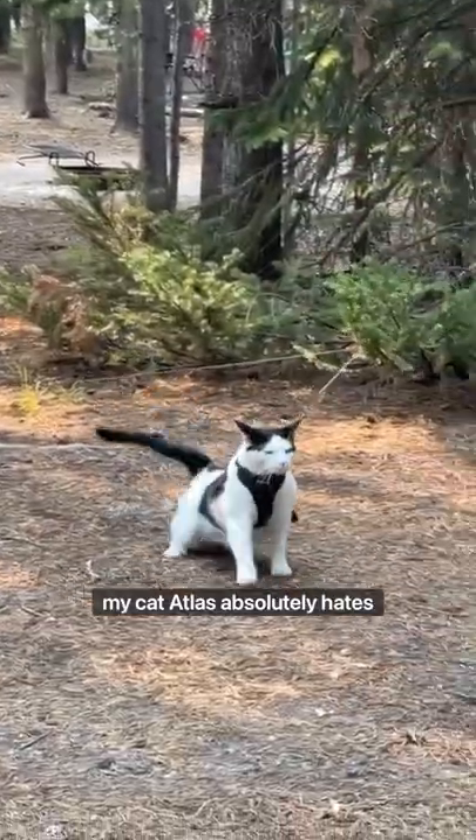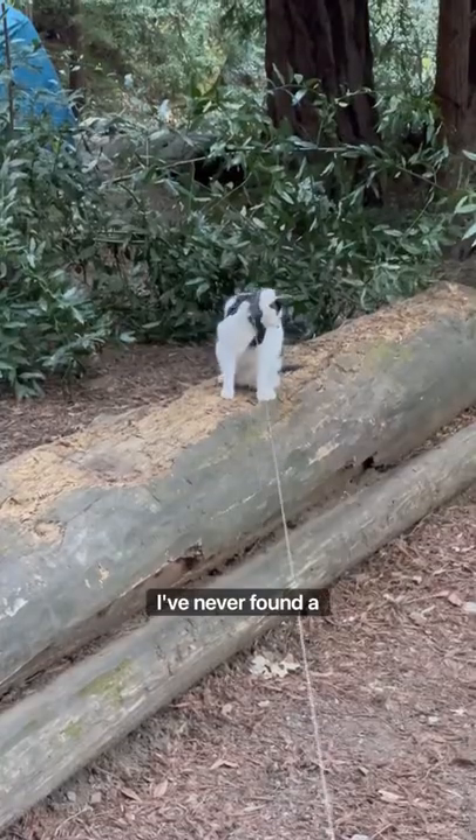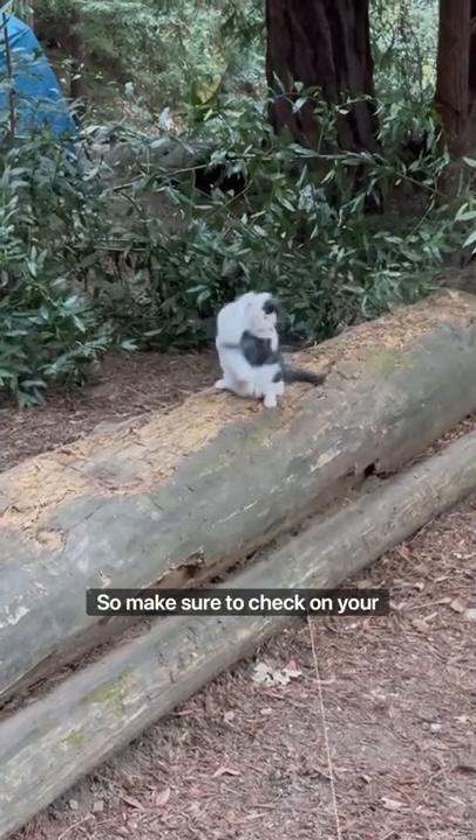Now, my cat Atlas absolutely hates the harness, so you'll have to have some patience. And to be honest, I've never found a harness that's actually escape-proof, so make sure to check on your cats often.